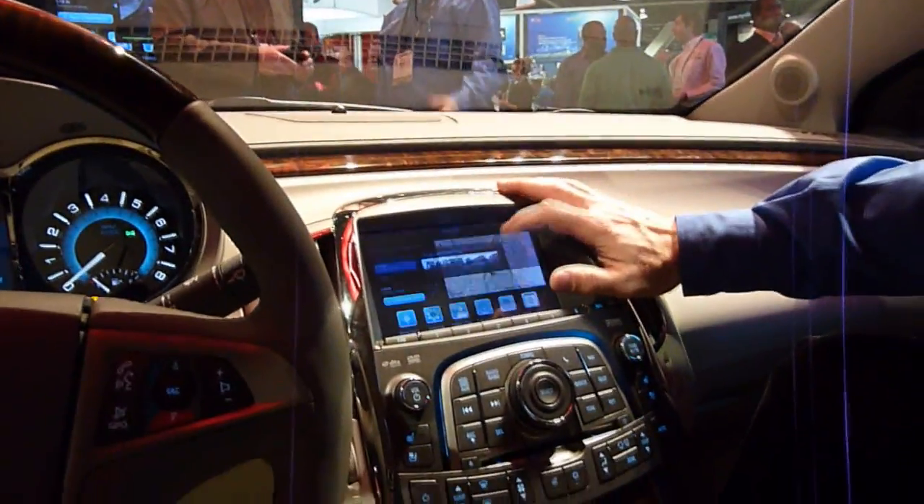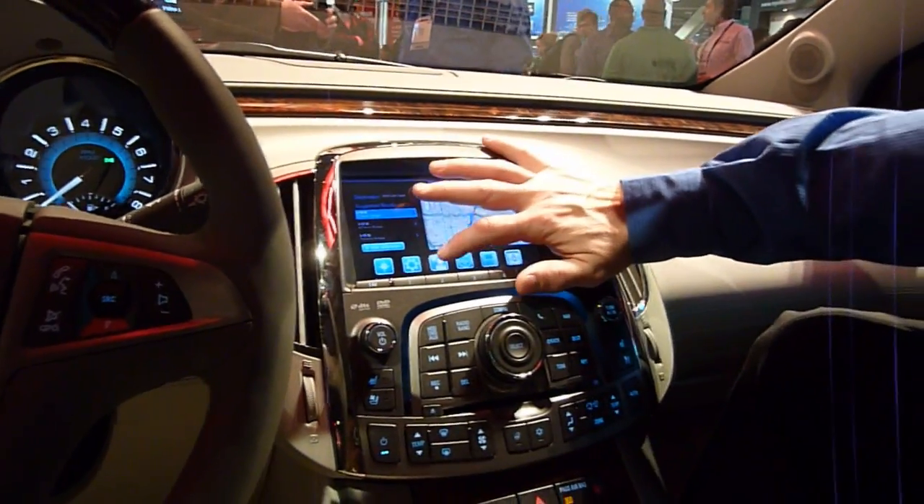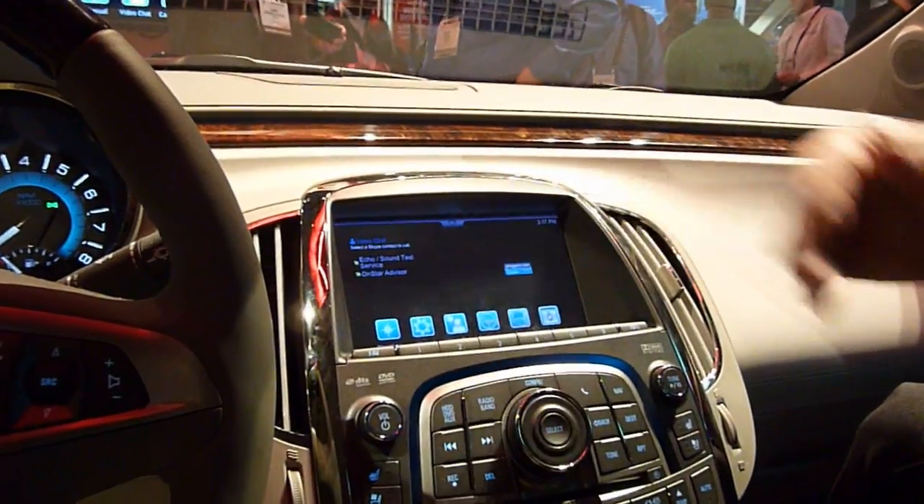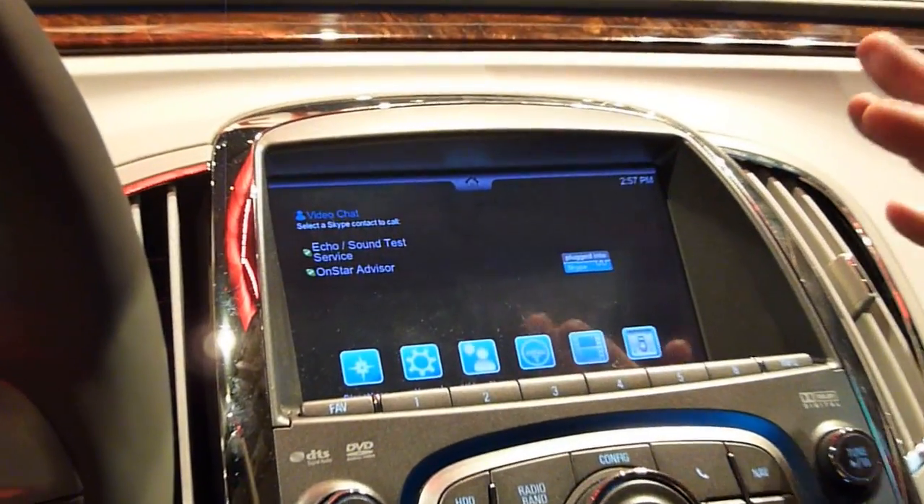Are you able to show a demo of Skype? We're going there right now. Let's do video chat. Now I can put the people that I have here — I'm just doing it to an OnStar Advisor.